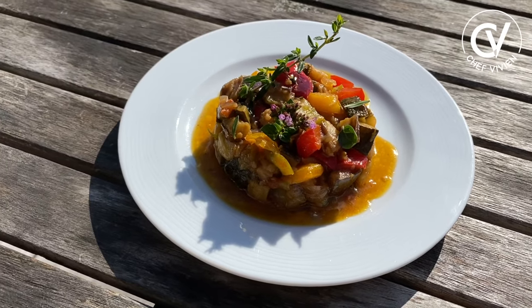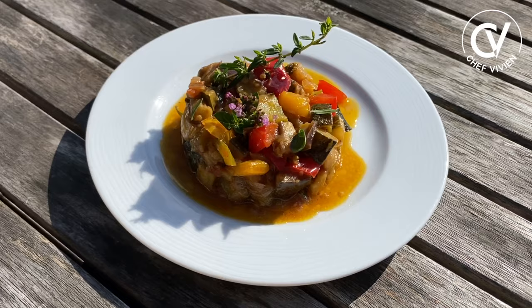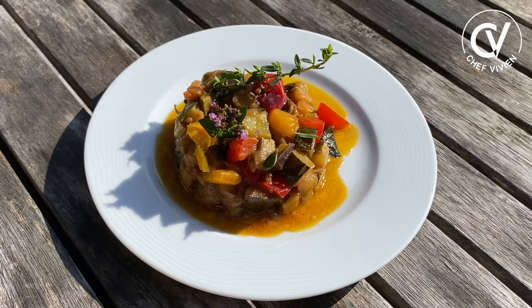Ratatouille, traditional dish from Provence. It's my favorite garnish. We cook veggies one by one, as the tradition — or as my tradition — and you will see it's a big, big explosion of flavor after.